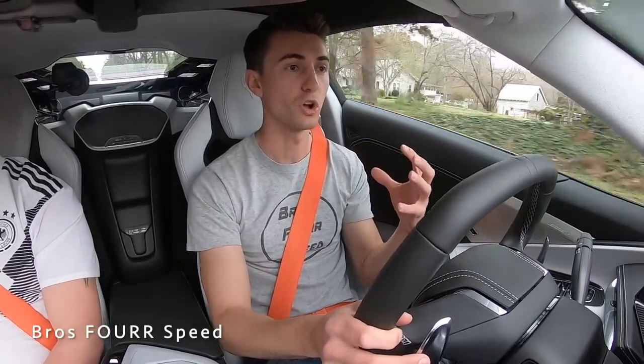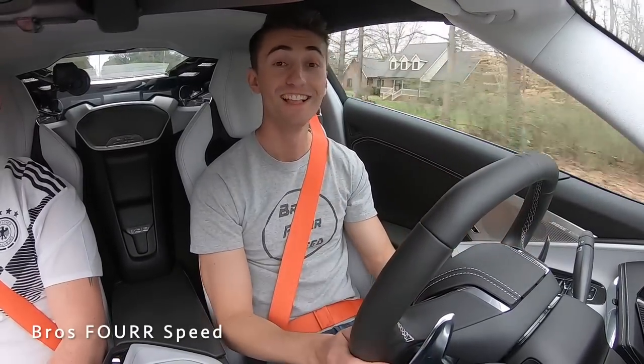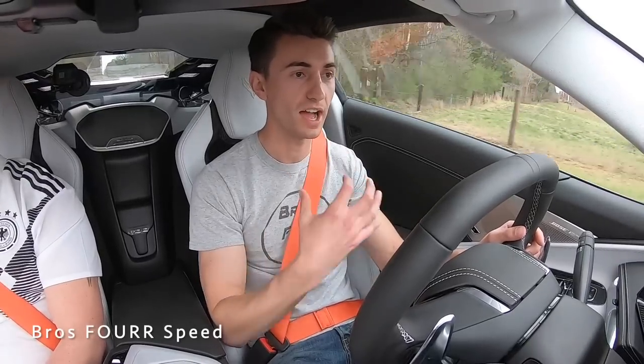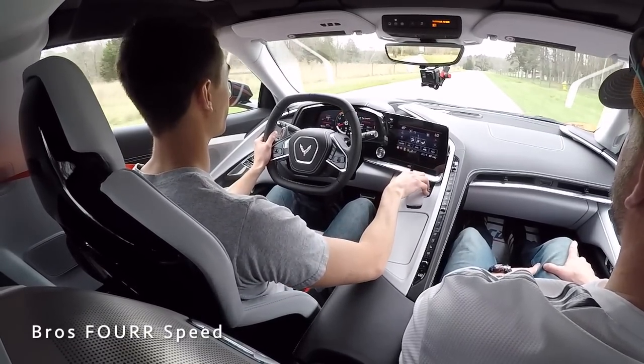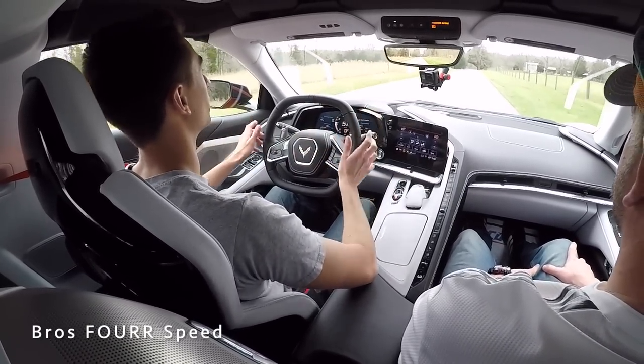The car just feels so solid in track mode — everything is tight, it feels like a true supercar. Dropping back down to Touring and Comfort modes, the whole car relaxes. It's crazy how it transforms into a comfortable GT cruiser, even on a bumpy road.